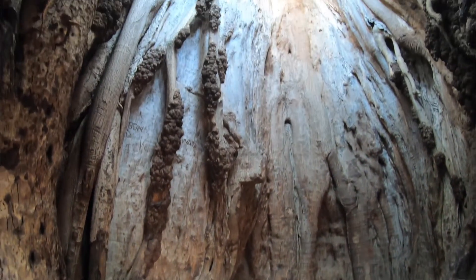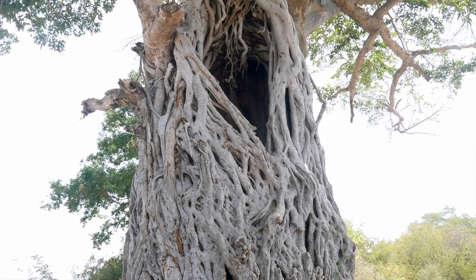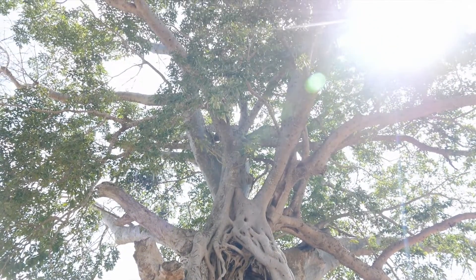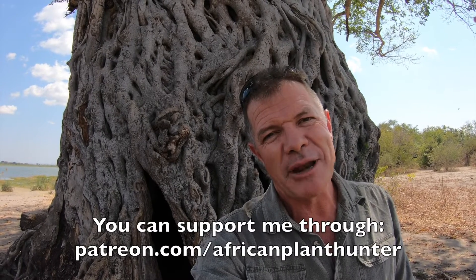Alright guys, I hope you enjoyed that. It's a very unusual sight and one I've definitely never seen before — Livingstone's Baobab, Liwonde National Park. If you did enjoy it, there's a lot more on my YouTube channel or Facebook and occasionally Instagram. Just check out African Plant Hunter, click subscribe and you'll always see my latest videos. I'm off to check out the rest of this magnificent park — I'll be producing a separate episode just on Liwonde National Park because it is absolutely the jewel in the Malawian crown. Alright guys, take it easy, I'm out of here. Bye!